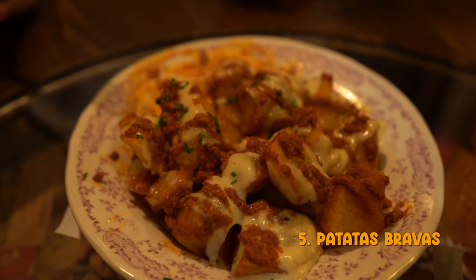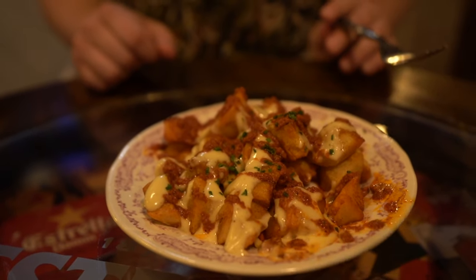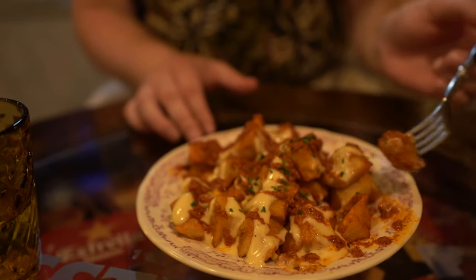These are patatas bravas — one of the most popular tapas you will find. Basically, it's roasted potatoes with a red, kind of spicy sauce on top. What's special about patatas bravas here in Barcelona is that they also have garlic aioli on top as well. If you get them in Madrid or anywhere else, it's usually just going to be with the red sauce. Barcelona likes to add that little extra aioli. The sauce is so spicy and then the aioli kind of cools it down — it's a perfect combo. That aioli is so garlicky; even with the spicy sauce, the garlic comes through. These might be as perfect as this dish gets.